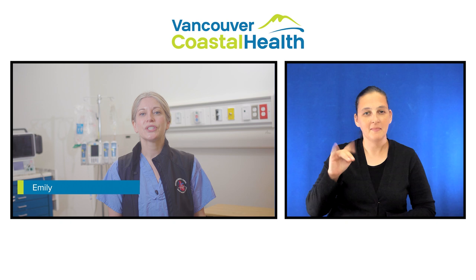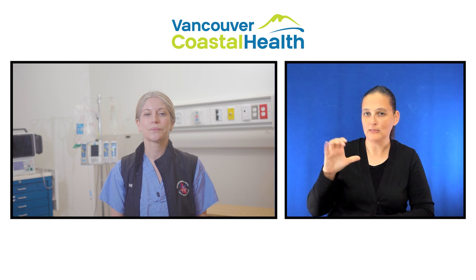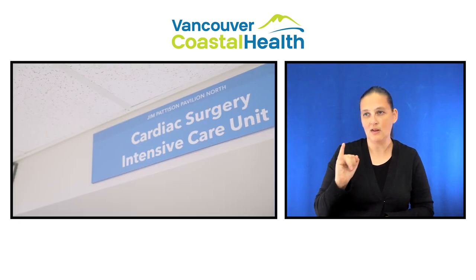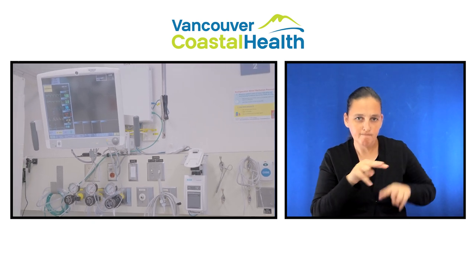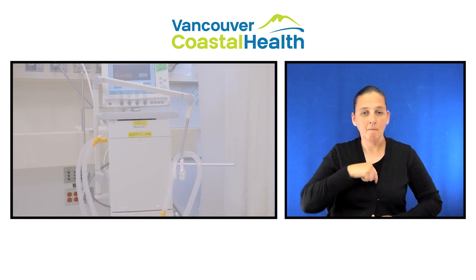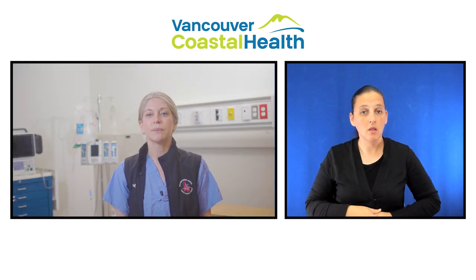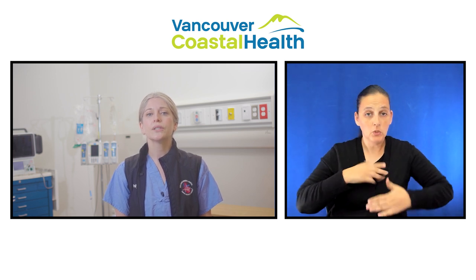My name is Emily and I'm the patient care coordinator and one of the nurses in the cardiac surgery intensive care unit at VGH. After your surgery, you'll wake up in the cardiac surgery intensive care unit, also known as CSICU. Your cardiac anesthesiologist and critical care nurses will look after you while you are here. When you wake up, you'll have a breathing tube, IV lines, chest tubes, and a urinary tube connected to you. You may also have temporary pacemaker wires in place. Most of your medications, including pain medications, will be given through an IV until the breathing tube is removed and you are ready to start swallowing.